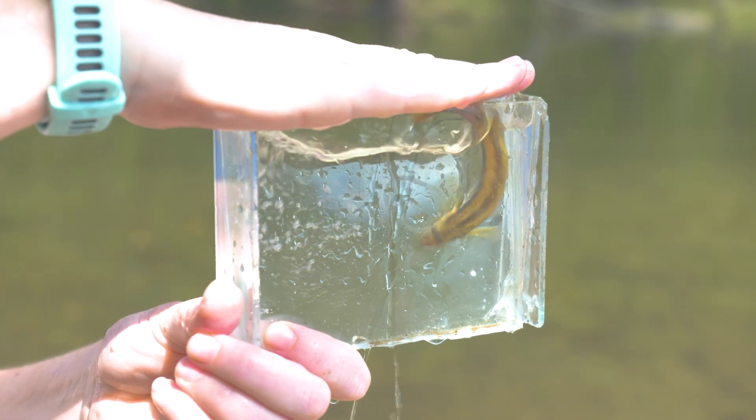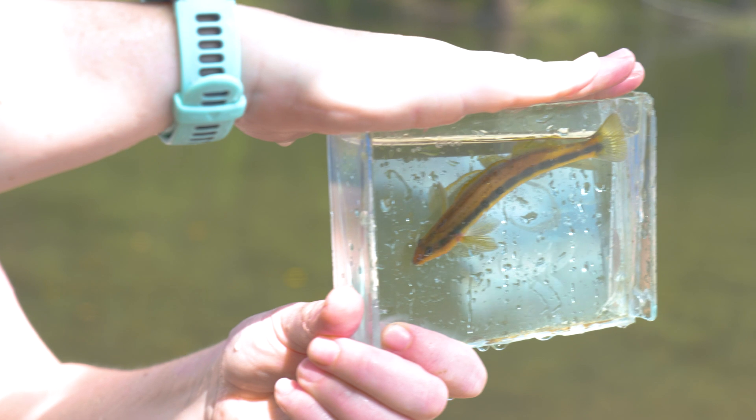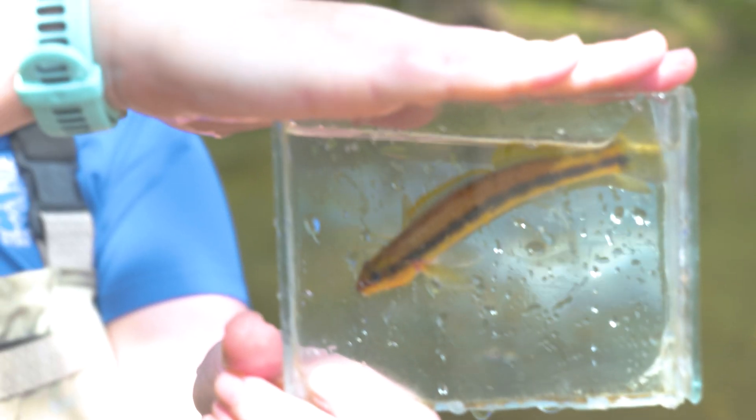These are really beautiful, brightly colored fish. Some of them get pretty large, up to six inches or so, and for a darter, that's like a largemouth bass right there that we're talking about.